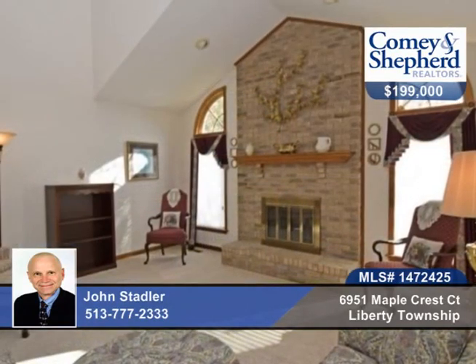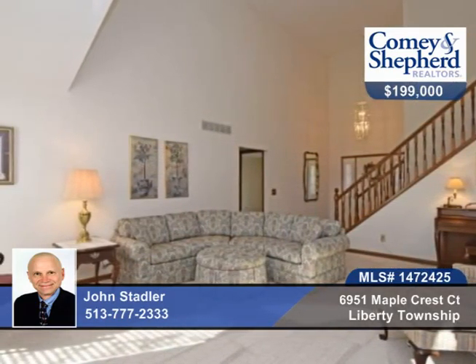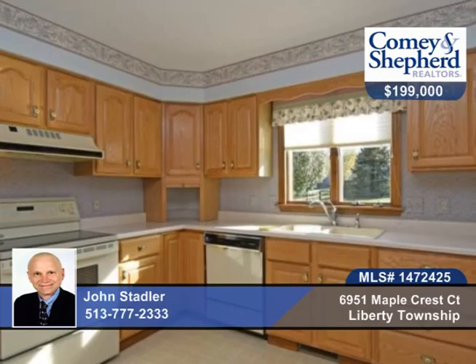This home offers a first floor master suite with adjoining bath and spacious walk-in closet. There's a vaulted family room with brick wood burning fireplace, six panel wood doors, crown molding, and a large flat fenced rear yard.